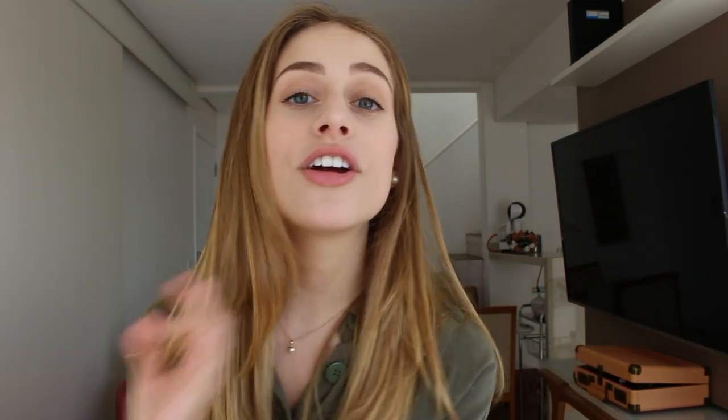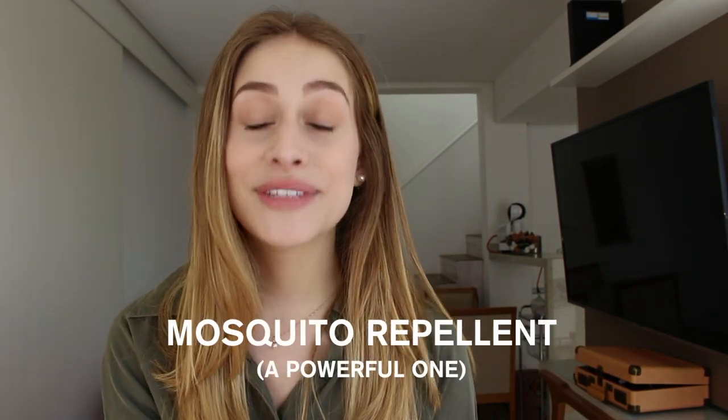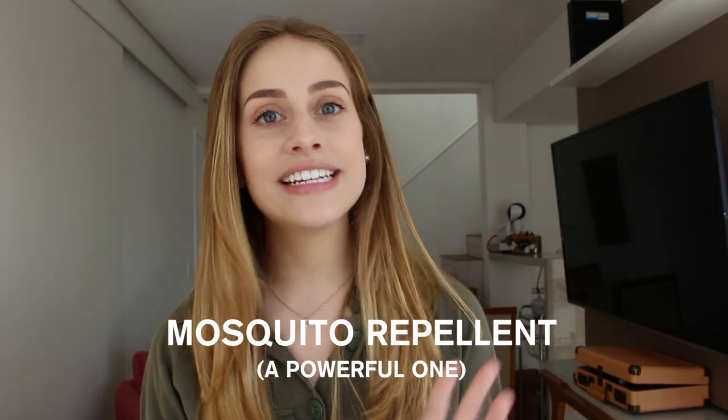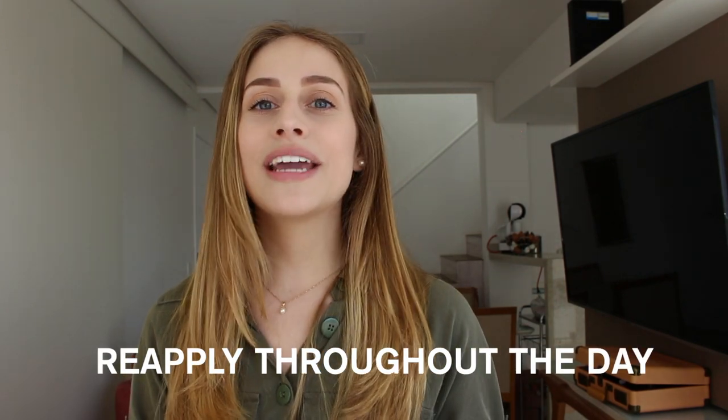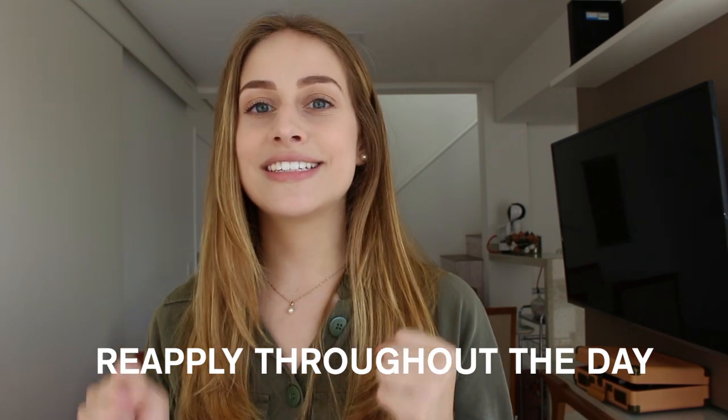Make sure you pack mosquito repellent. I took three bottles and ended up using two, leaving one behind for people who stayed longer. Keep repellent in your backpack at all times because it normally lasts about 8 to 10 hours. Around 5 or 6 p.m., depending on where you're going, is when mosquitoes come out to attack, so it's really important to reapply it.